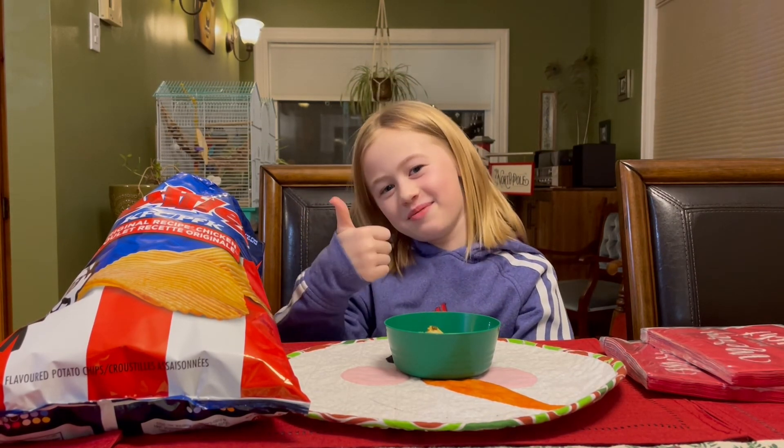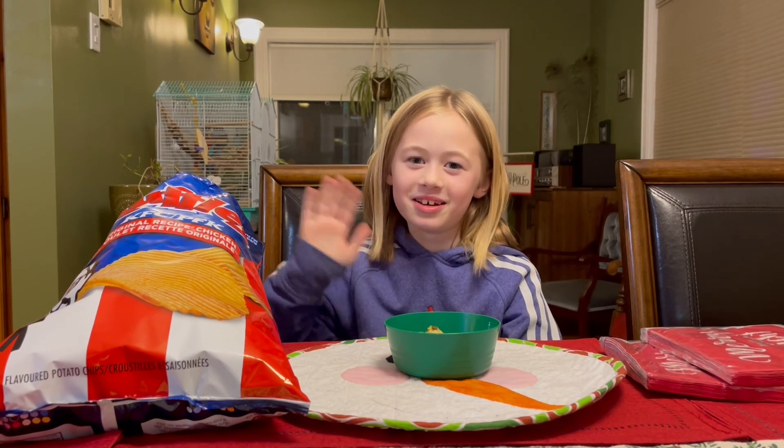If you like my channel, give me a thumbs up and subscribe. See you next time on Amelia Tastes the World.